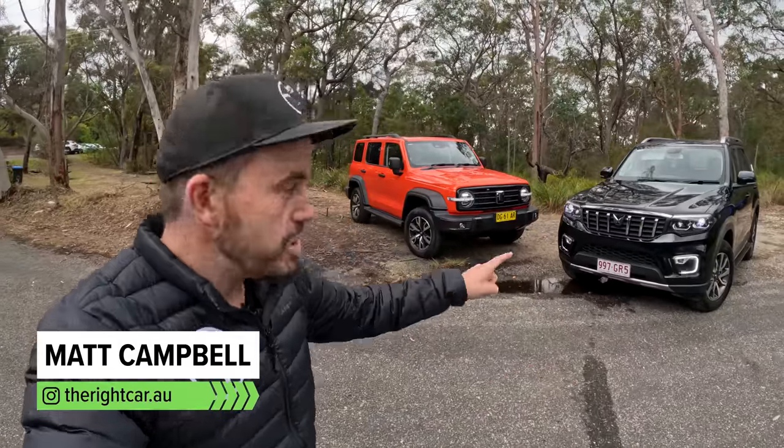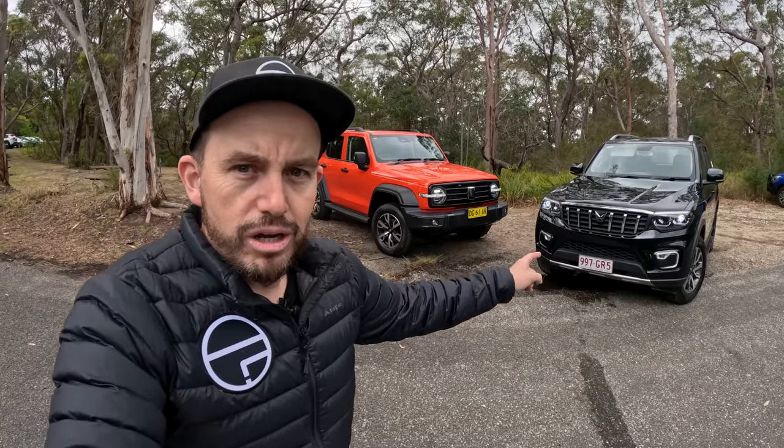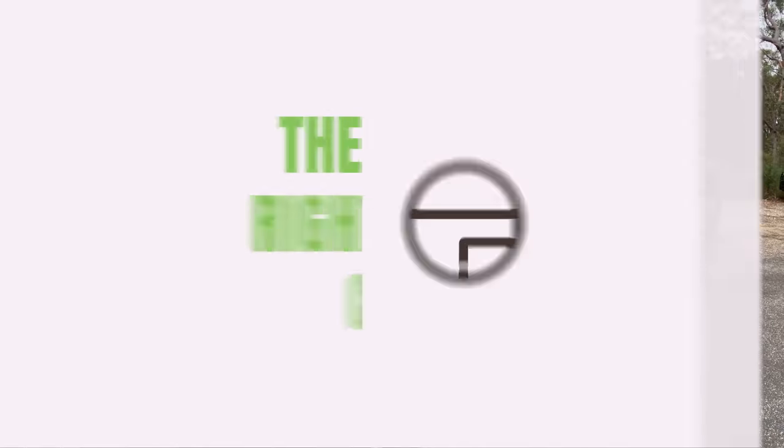This is a battle of the cheap four-wheel drive SUVs. Which one of these is going to be right for you — the Mahindra Scorpio or the GWM Tank 300? Stay tuned and you'll find out.